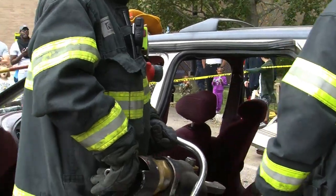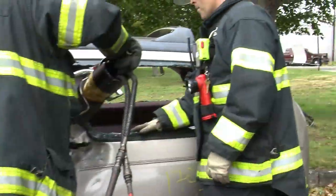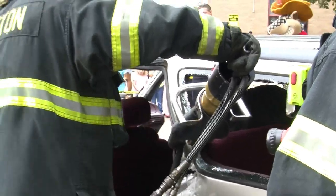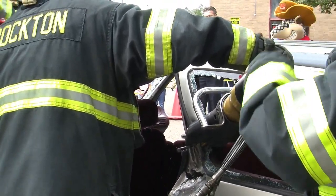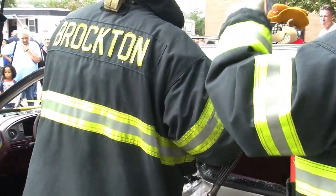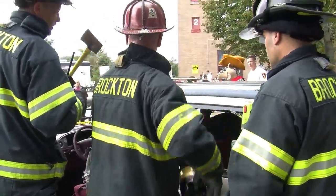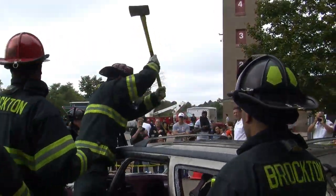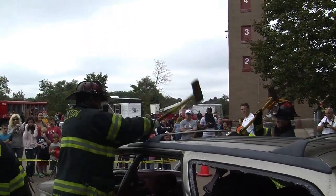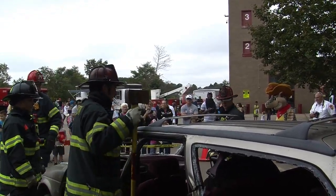Firefighter Campbell is going around and cutting the seatbelts. A lot of times you go through all of this — cutting the roof off, making all these different cuts — and next thing you know you go to pull the roof up and it's connected by a small piece of cotton from the seatbelt. So make sure we get everything cut and everything away. These operations are so manpower intensive — while this is going on, we have another crew inside taking care of the patient, and another crew stretching a hose line, because we never know what could happen in regards to a fire.